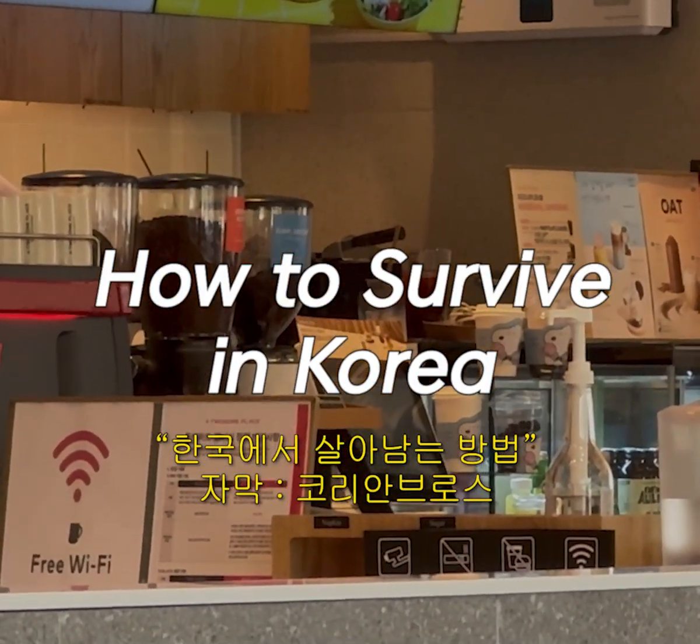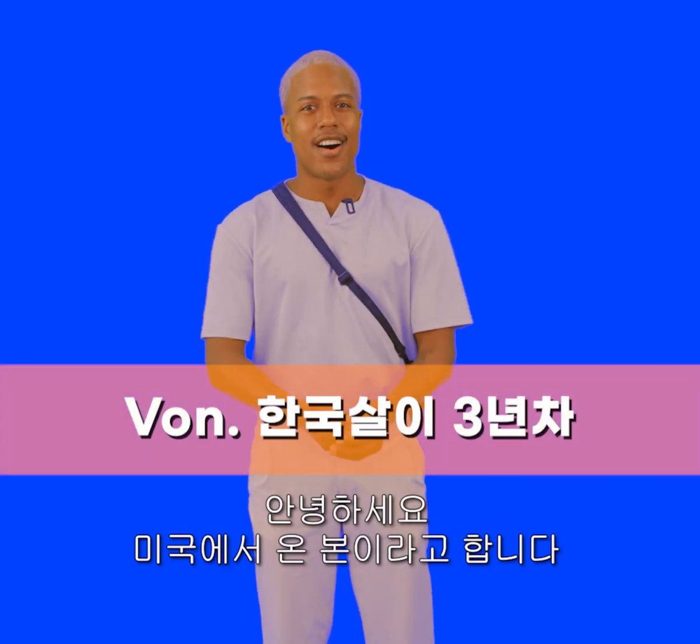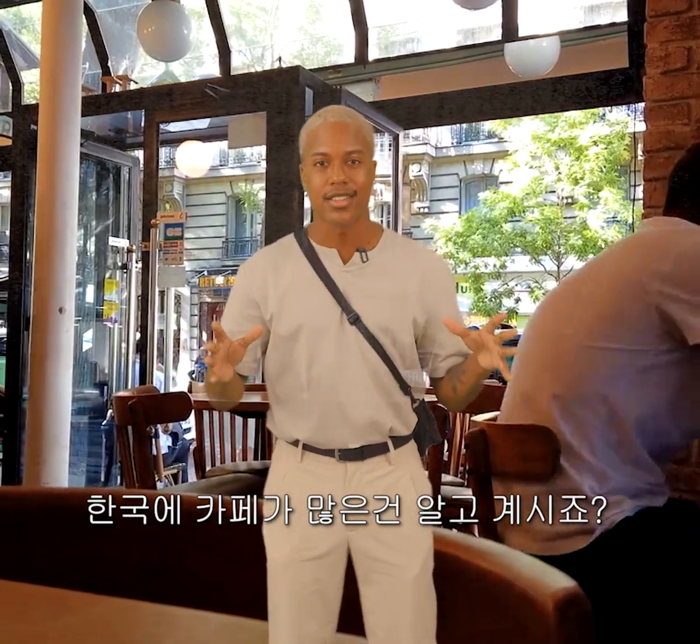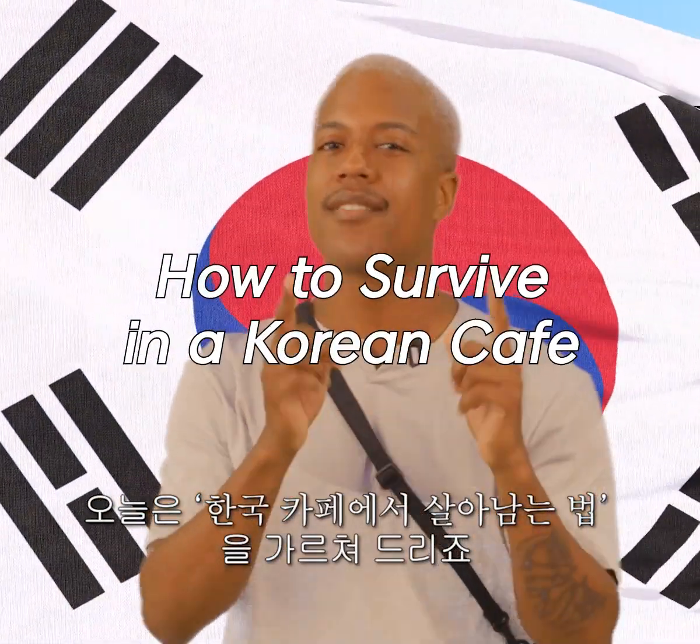How to survive in a Korean cafe. Hey everybody, I'm Vaughn and I'm from the USA. You already know that Korea has a lot of cafes, so I'm gonna teach you how to survive in a Korean cafe.